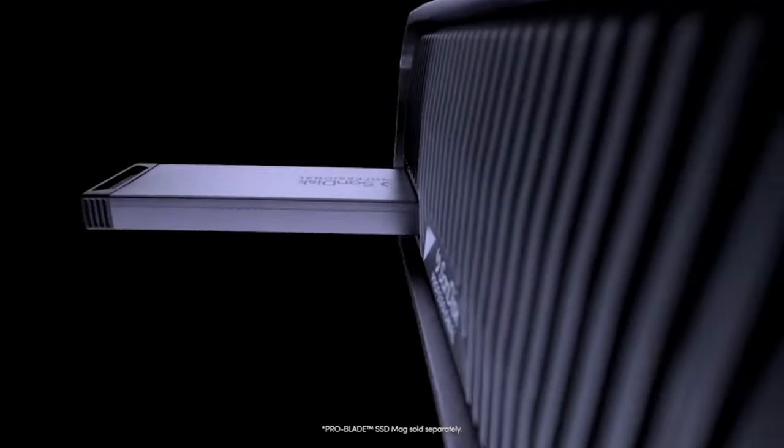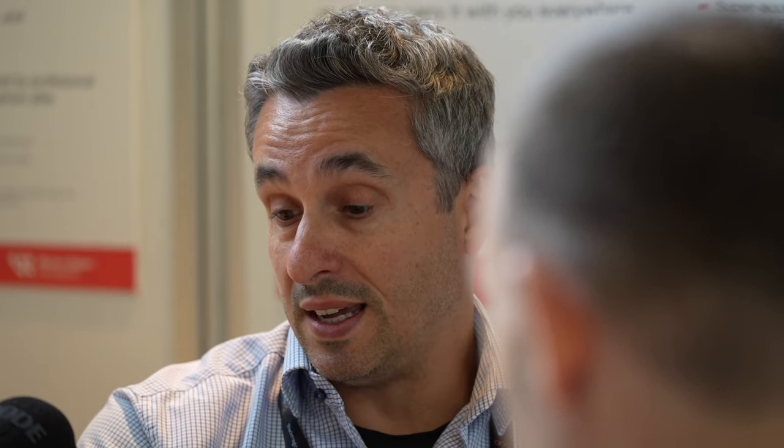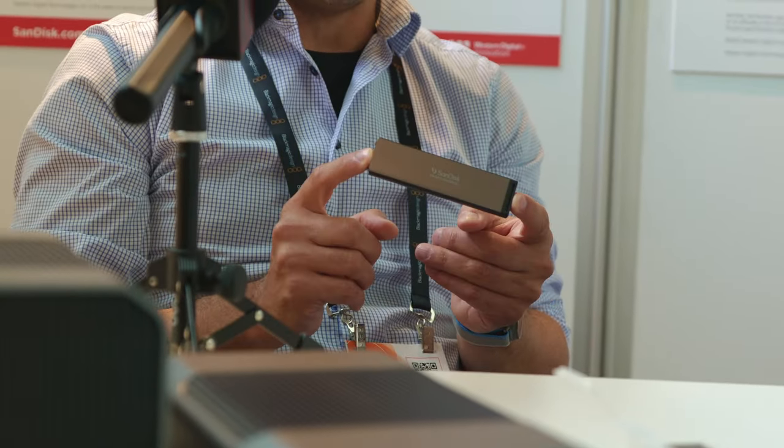So these are the two new CFexpress Type B. The two other products, which are very interesting, are the G-Drive Project and the G-Drive Mirror, launched yesterday. Both are ProBlade enabled — ProBlade is the new storage ecosystem for workflow and creative professionals we spoke about last year. The core of it is an NVMe-based SSD available in one, two, and four terabyte capacities.